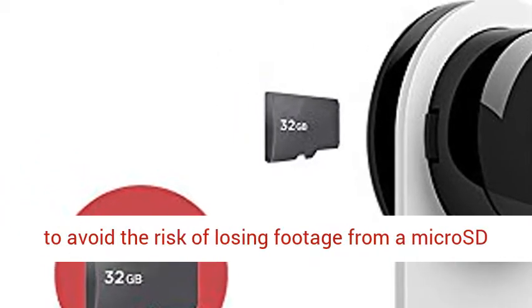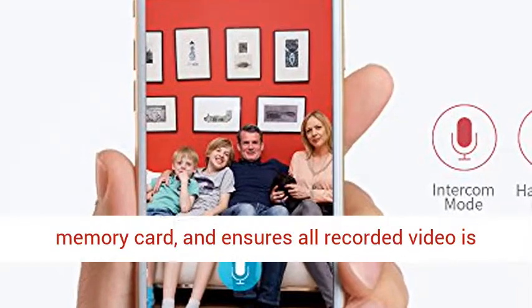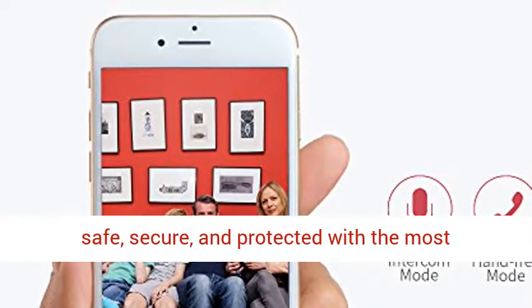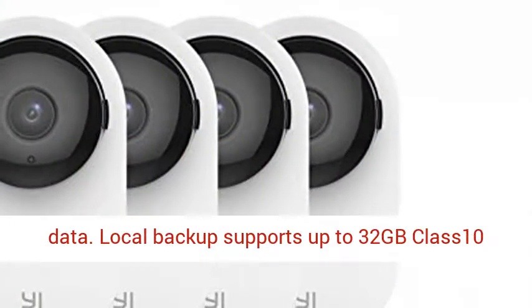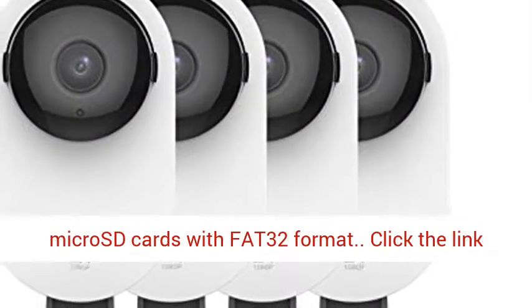Cloud storage supports eCloud to avoid the risk of losing footage from a memory card, and ensures all recorded video is safe, secure, and protected with the most efficient compression and highest protection of data. Local backup supports up to 32GB Class 10 micro SD cards with FAT32 format.